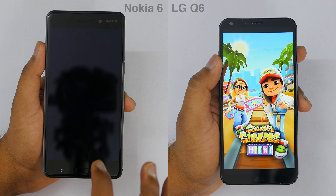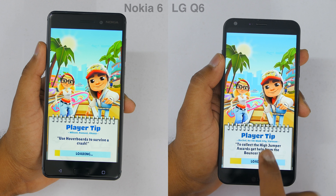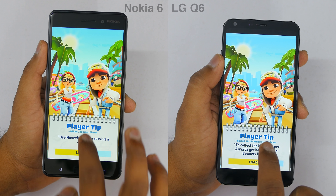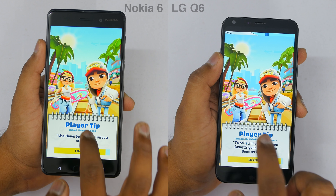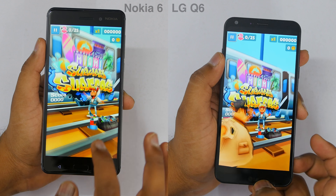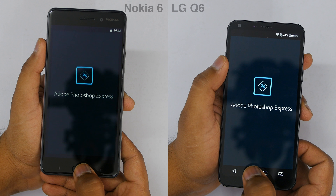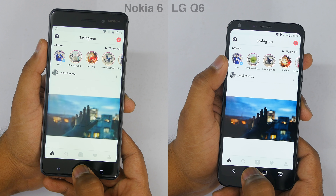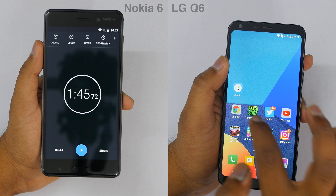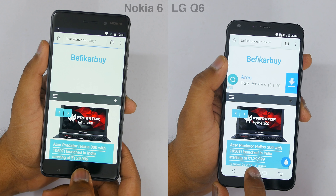Things are changing every two applications, which is very interesting. Both devices are on Subway Surfers — it seems like Nokia is going to take the lead again, but both devices end up on the same application once again. Moving through Adobe Photoshop and on to Instagram, I would say both devices are exactly similar when it comes to the speed test. There is not really a difference — just a one-second difference, which I won't take into account given possible human error.